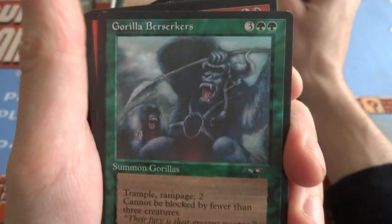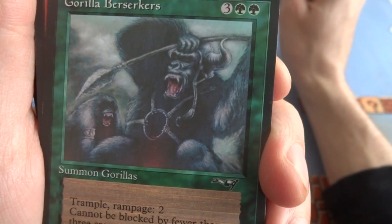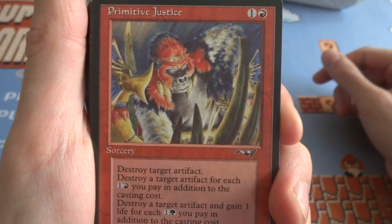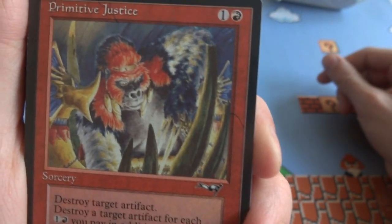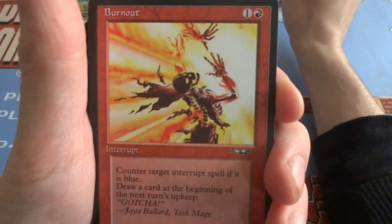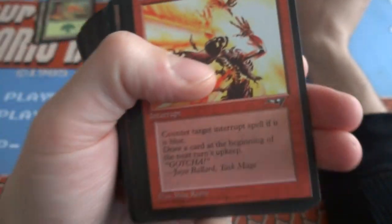Got a Gorilla Berserker — three and two green. Trample, Rampage 2, cannot be blocked by fewer than three creatures. It's a 2/3 creature and he's got his war armor, his spear, screaming and going crazy. Alliances is another set where they don't have color-coded rarity — they all kind of look silver. Got a Primitive Justice — one and a red, sorcery. Destroy target artifact. For each additional one and a red you pay, destroy target artifact and gain one life. For each one and a green you pay in addition, he's hanging out inside a ribcage of a big monster — bunch of ape creatures. Got a Burnout — counter target interrupt spell if it is blue, draw a card at the beginning of your next turn's upkeep. One and a red, Burnout — instant speed interrupt.